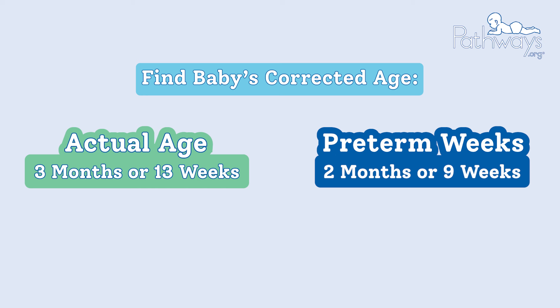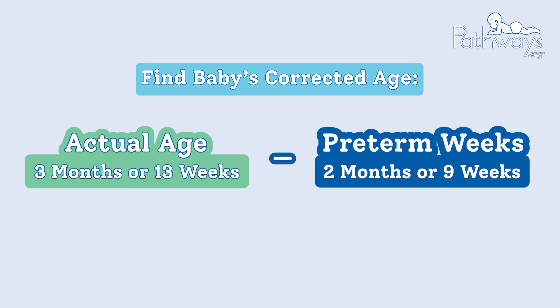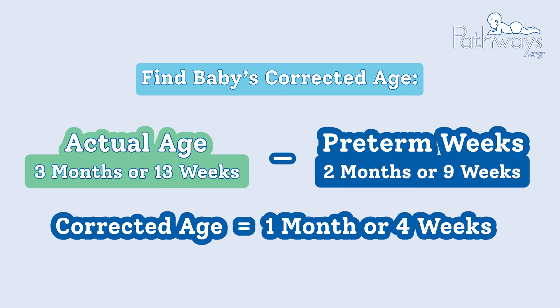To find the corrected age for baby, simply take the actual age and subtract the weeks preterm. In this example, if baby is actually 13 weeks old but was born nine weeks early, their corrected age is four weeks or about one month old.